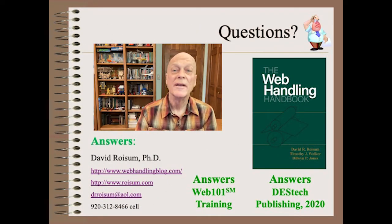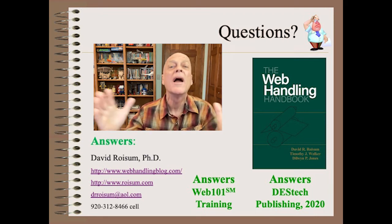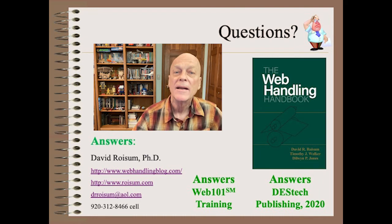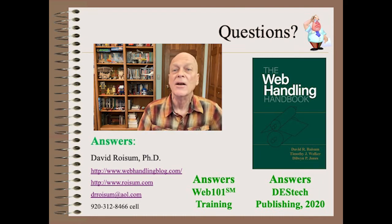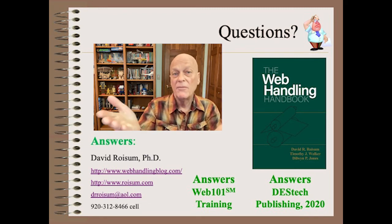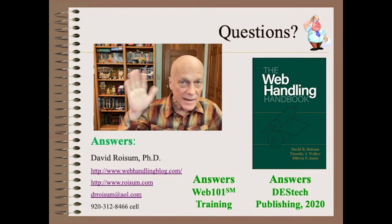I hope you've enjoyed this episode on speed in this Decades mini-series. Stay tuned for next week's show, where we will discuss the wide range of material behavior that can be found in web handling. If you have a topic you would like to hear about, let me know in the comments section below. If you found anything interesting or useful here, please like, share, and subscribe. See you next time!